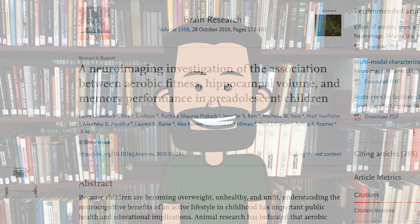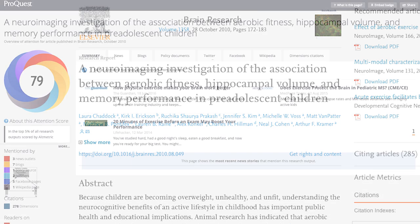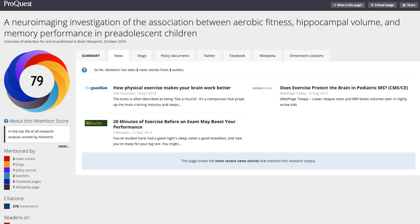The other way that altmetrics can help occurs less frequently, but it's worth knowing about. Oftentimes when researching a new subject, particularly medical or science topics, the jargon used in the article can be difficult to understand, especially if you're just starting out in the discipline. Altmetrics, however, links you to news coverage or policy documents that reference the article, should they exist.